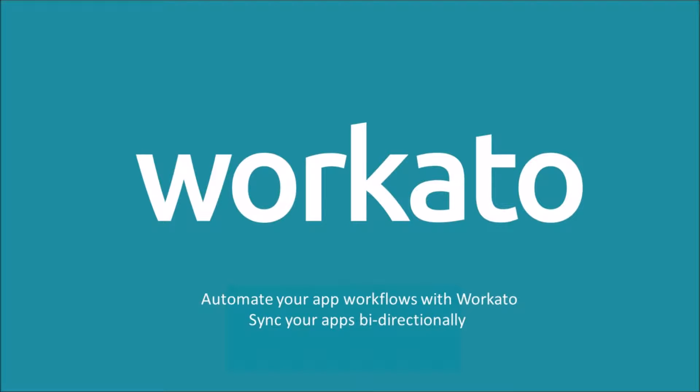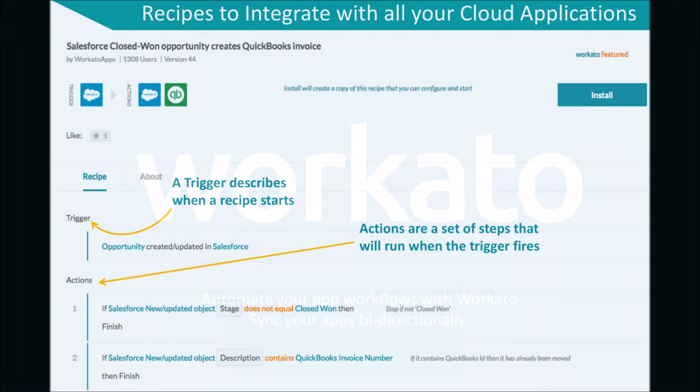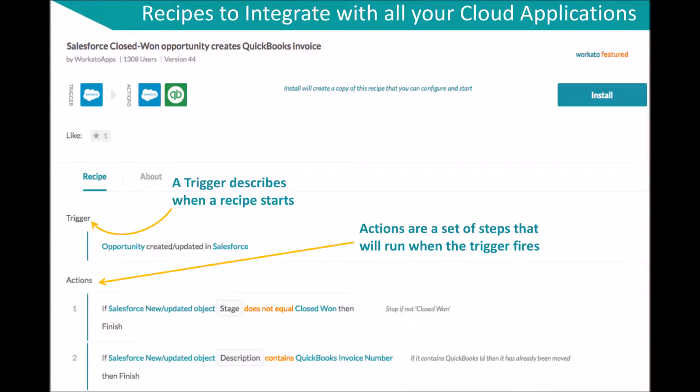Workato is pleased to announce the most complete and powerful Salesforce integration solution in the market. This comprehensive solution enables Salesforce users to sync thousands of apps in either or both directions quickly and easily.